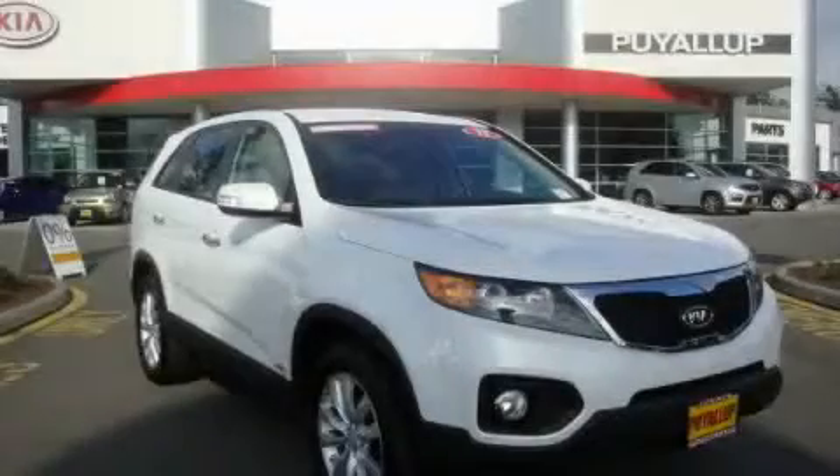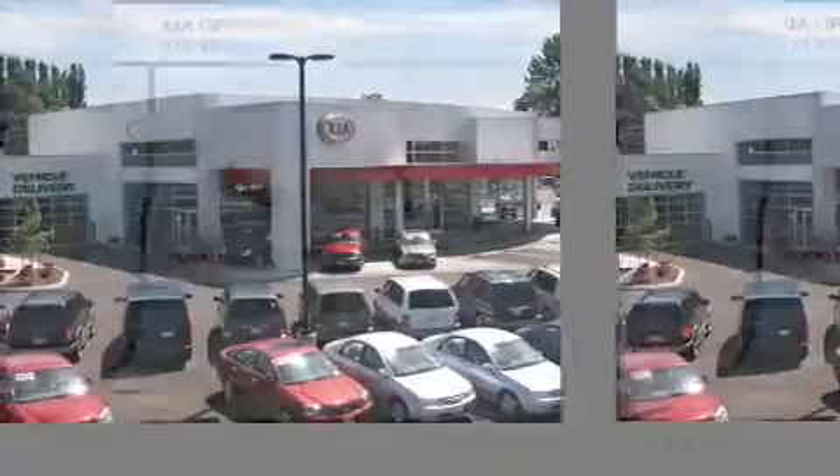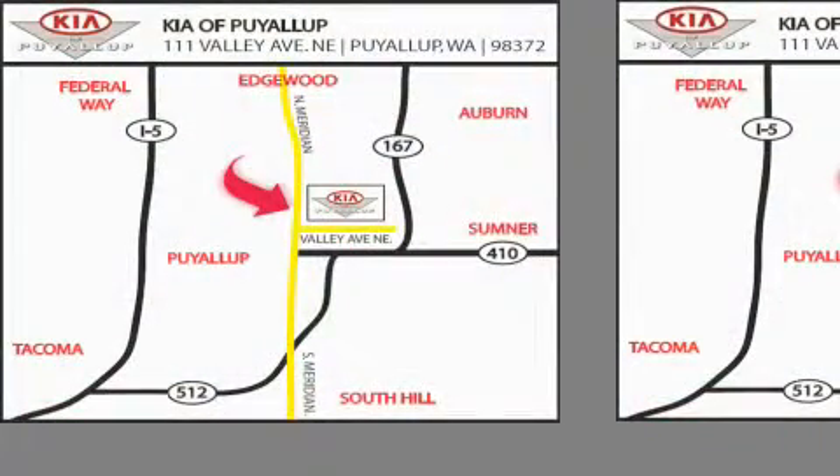Contact us today to arrange your test drive. Kia of Puyallup is easy to find. Look for our six-acre dealership off of Highway 167, and just minutes from anywhere.